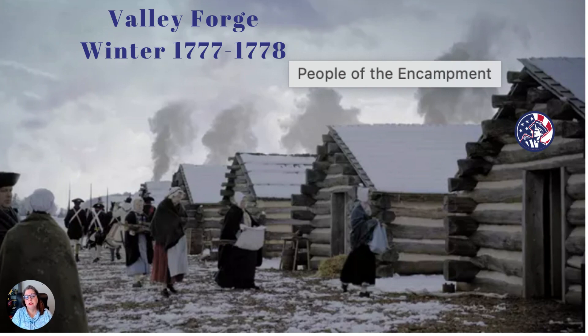The men built huts because they knew they were there for the winter. It's very typical for this time in the 1700s that fighting did not go on in the winter — both sides would take a break and regroup. If you were at Valley Forge, you would have heard a variety of languages and seen a variety of people from all parts of the world — anyone living in the colonies coming to be part of helping the Continental Army.